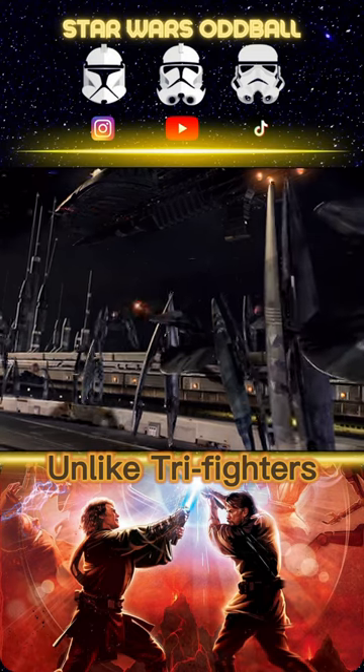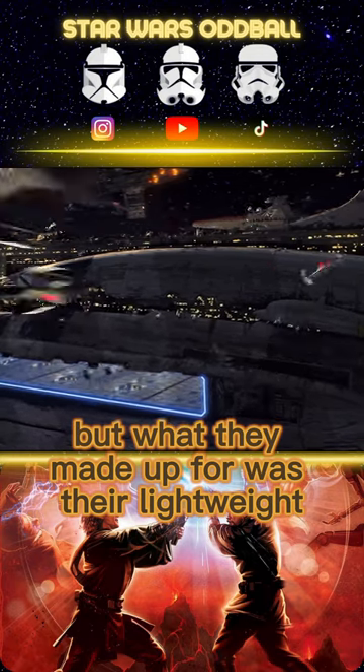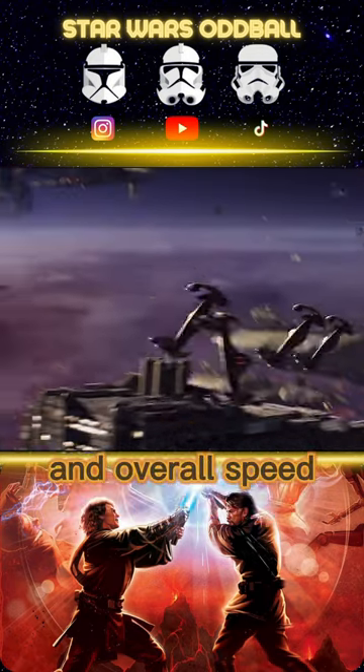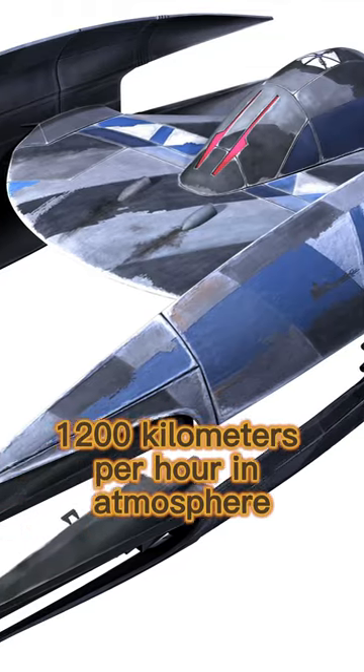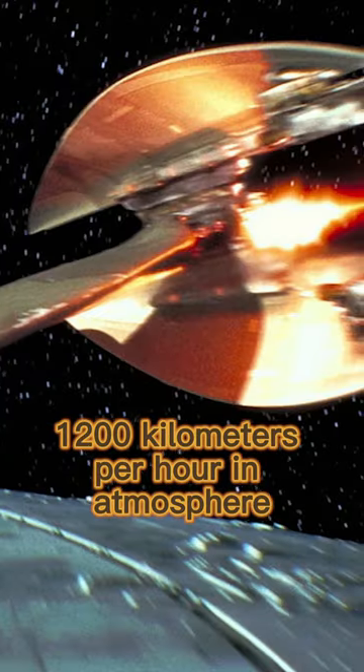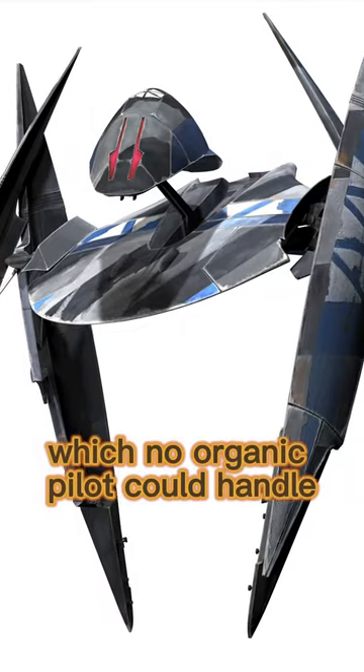Unlike Tri-Fighters, Vulture Droids lacked sophisticated droid intelligence, but what they made up for was their lightweight, their extreme maneuverability, and overall speed. These droid starfighters could reach speeds of around 1200 kilometers per hour in atmosphere, not to mention the crushing G-forces they experienced, which no organic pilot could handle.